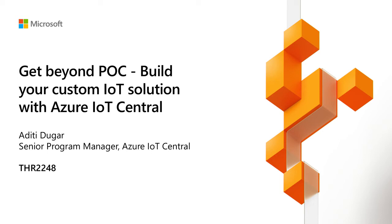Hi everyone. My name is Aditi Dugar, and I'm a PM on the Azure IoT Central team. Today I want to talk to you about how you can use IoT Central to get beyond proof of concept with your IoT solutions and actually build end-to-end, production-ready IoT solutions.